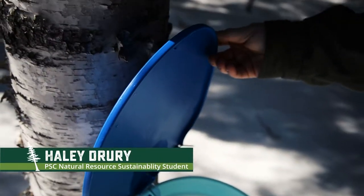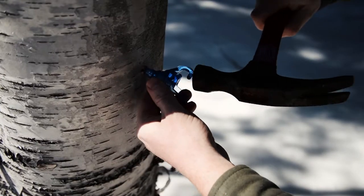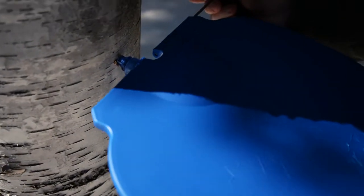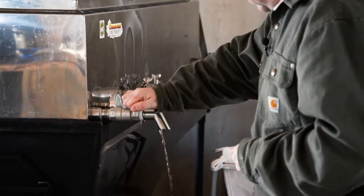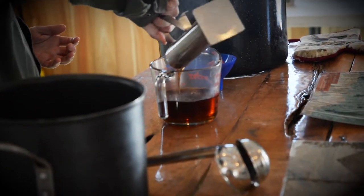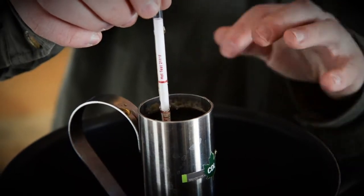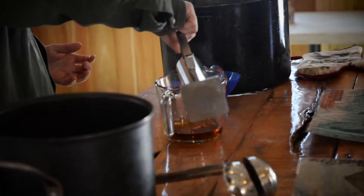Maple syrup is obviously ingrained in the community, so I think it's a logical transition to go to birch syrup. One of the products that is rare to the northern U.S., or even to the whole world, is birch syrup, which comes from the birch tree. One gallon of birch syrup can cost about $250 versus about $50 a gallon for maple syrup. Birch syrup is more of a savory flavor rather than that rich sweetness you get with maple, so you can use it in things like salad dressings and glazes — things you'll flavor up food with.